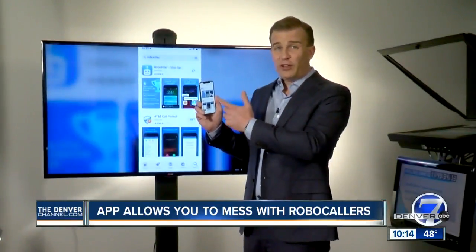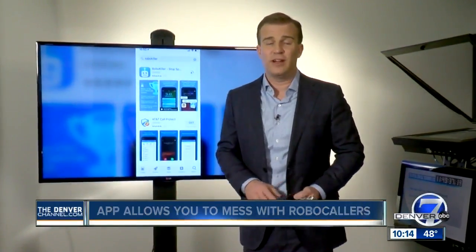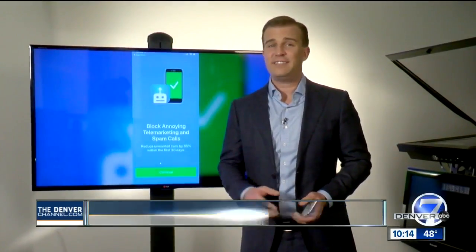The app Robokiller costs about $2 a month and you can find it on the App Store. The Federal Trade Commission says this app is safe to use, and in fact the FTC recently gave it an award for being the best robocall stopper.